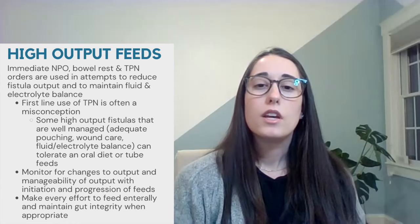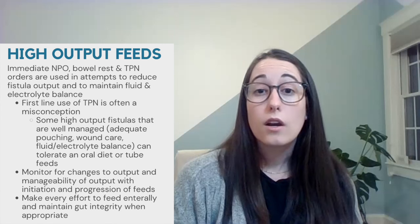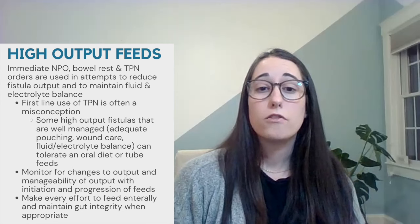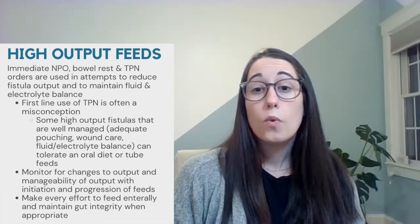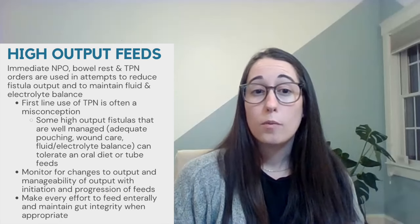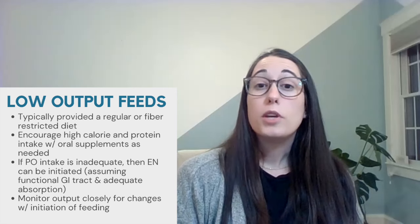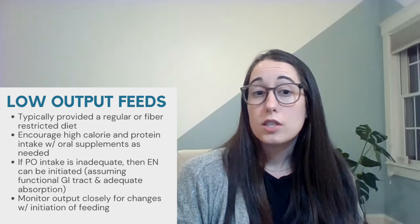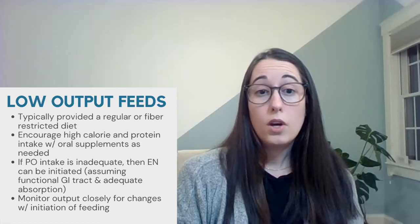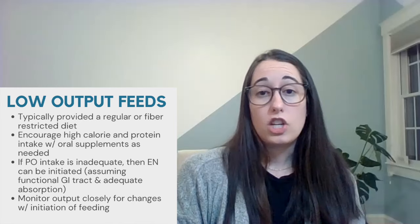First-line TPN is a common misconception, as there can be patients with high output who are managed well with adequate pouching, wound care, and fluid and electrolyte balance, while also taking an oral diet or tube feeds. The key is to monitor for changes to output or the manageability of the output with initiation or increase of feeds. Every effort should be made to feed these patients enterally and utilize the gut when appropriate. For patients with low output, we often see a regular or fiber-restricted diet ordered. We should be encouraging high-calorie and protein-rich foods with oral nutrition supplements as needed, and if intake proves inadequate, supplemental enteral nutrition via feeding tube can be used if the patient has a functional GI tract. The ECF output should be closely monitored for any changes with initiation of feeding.